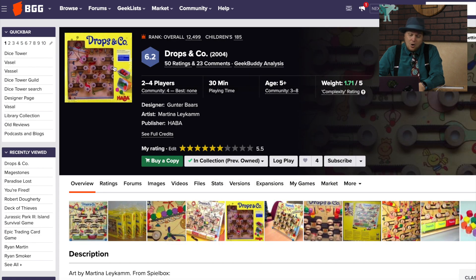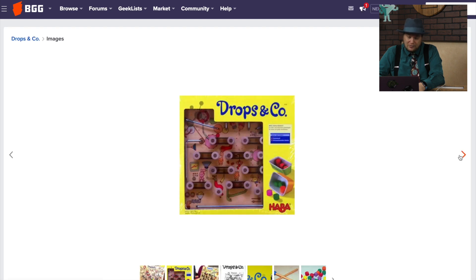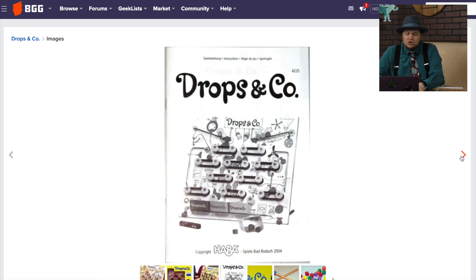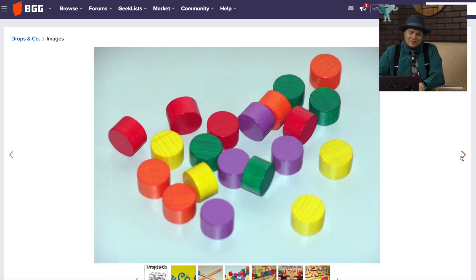Drops and Co. — I know I remember this one. It's a Hobbit game which looks great because there are conveyor belts and the balls come down and you've got to make them fall in your basket. It's okay, but it just doesn't work as well as it should. Those conveyor belts don't move the pieces like they should, especially when you have kids messing with it.